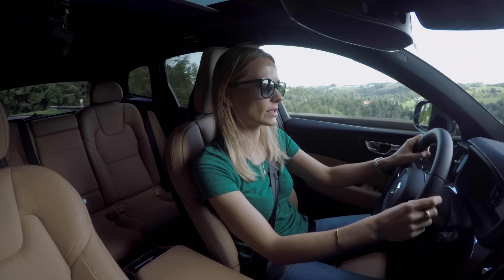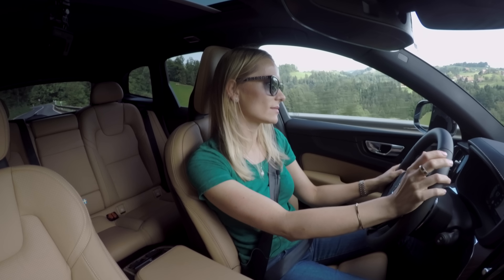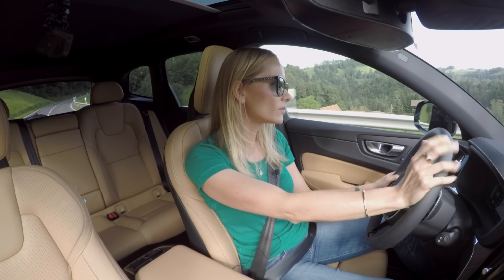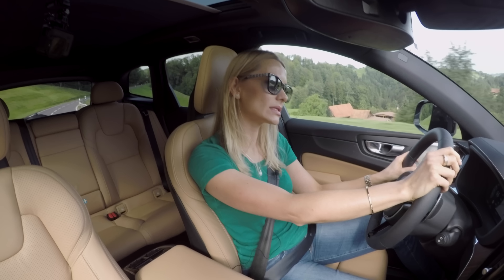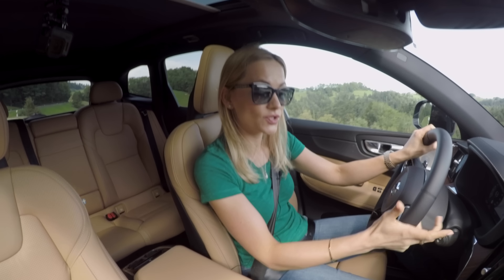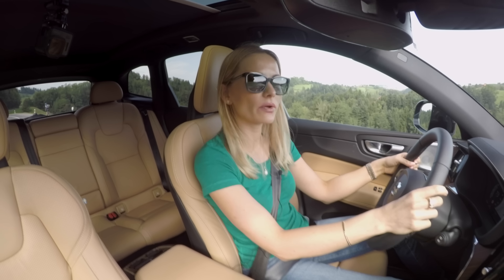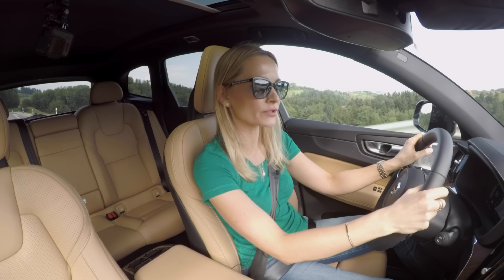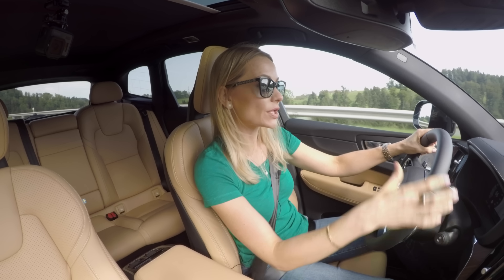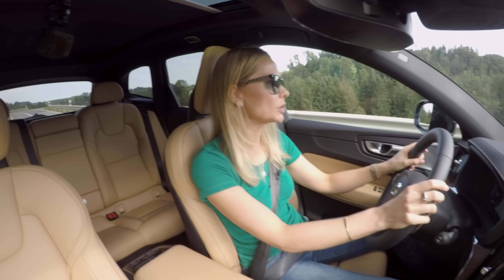This car is equipped with what's called the city safety system, and what it means is that if there's an obstacle, the car will not only auto brake for you, it will also steer you around it. The obstacles they mean include pedestrians, cyclists, and large animals. So if there's an elephant in front of you, the XC60 will surely steer you around it, so the elephant remains happy and untouched.